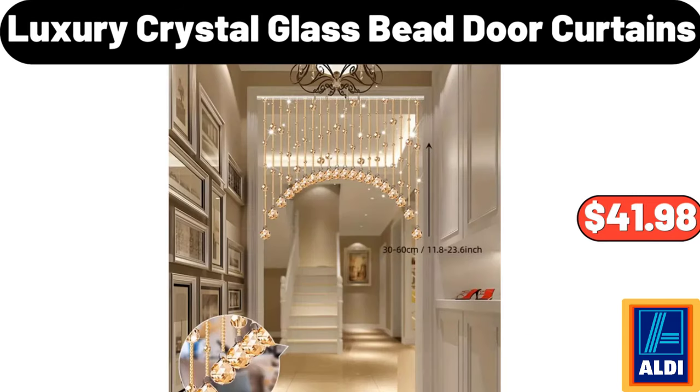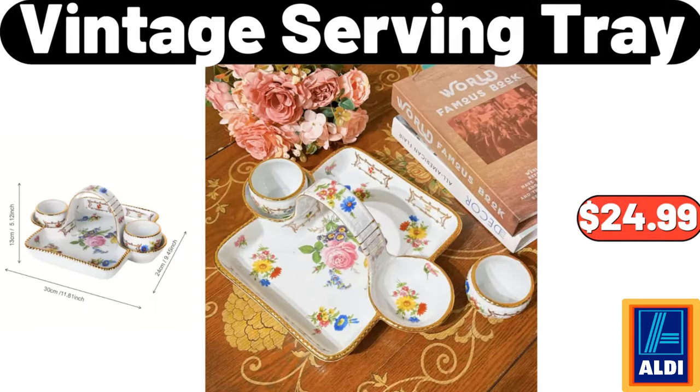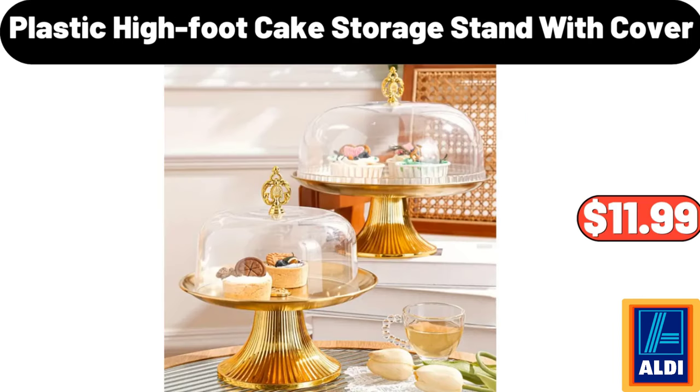Luxury Crystal Glass Bead Door Curtains, $41.98. Plastic Umbrella Holder, $24.78. Vintage Serving Tray, $24.99. Plastic High Foot Cake Storage Stand With Cover, $11.99.